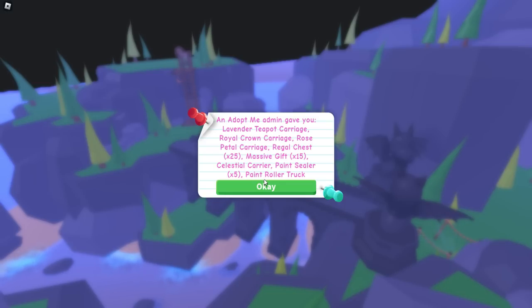Huge thank you to Adopt Me. If you guys want to check out their influencer program, you can find it over on their website as well.